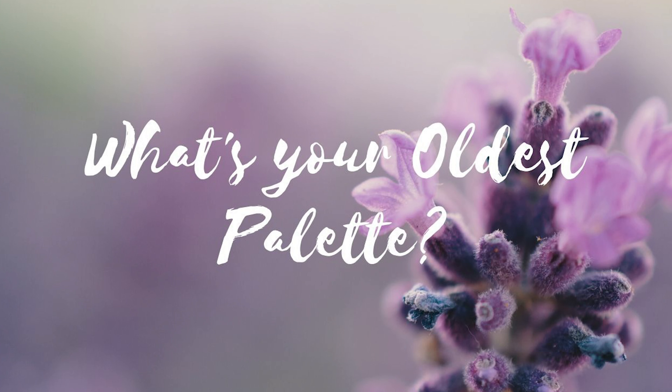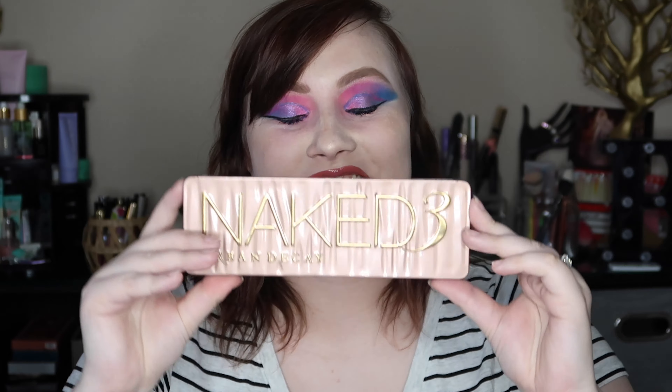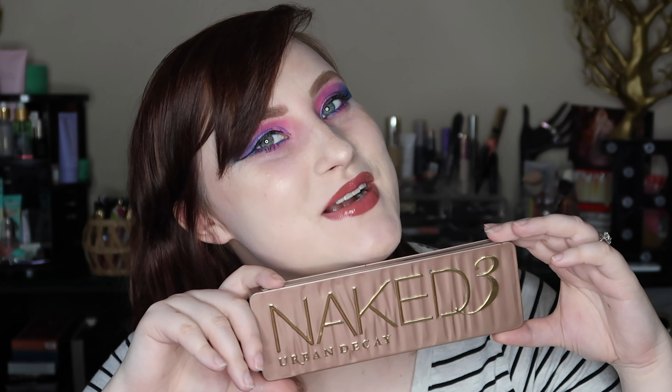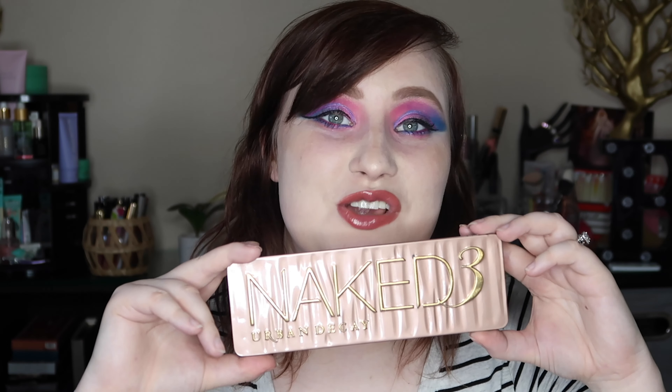Moving on to my oldest palette — it's actually Naked Three. This is the first legitimate makeup I ever got; I got it as a Christmas present from my aunt, and every year it became a new tradition where she would give me a Naked palette because I love the brand so much. If you haven't seen this palette, it's just beautiful — more rose-tone neutrals, but it's perfect for every day. Honestly, it was hard not to pick that one since it's also my most used palette.